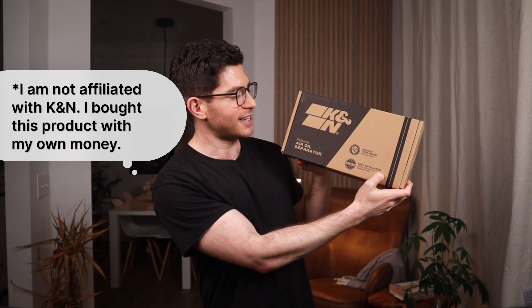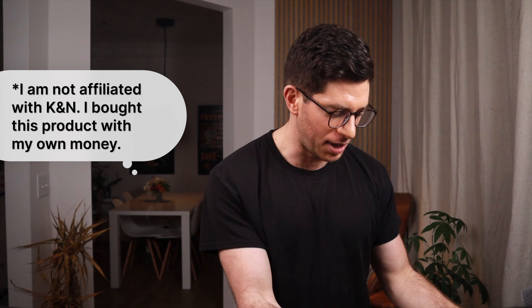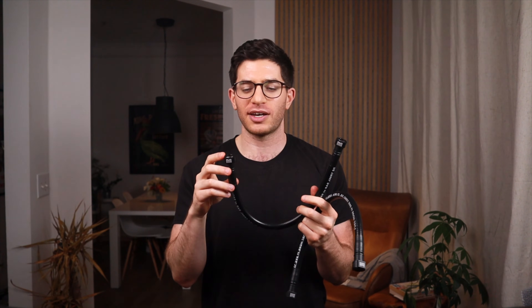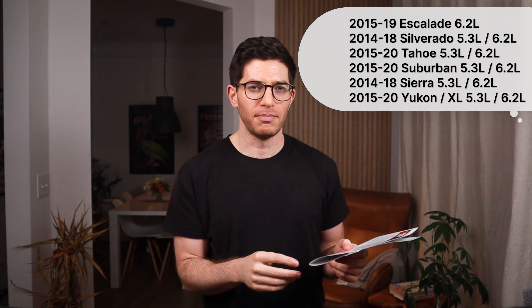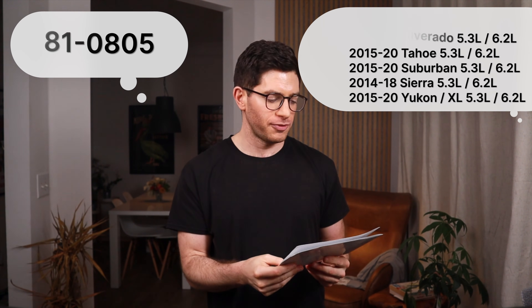For the unboxing — it comes in a box labeled K&N Premium Air Oil Separator. Inside, you've got two hoses with OEM-style quick connectors on the ends. These hoses feel nice and thick. You've got instructions with photos included, which should make installation pretty easy. It also lists the applications. The model number for this specific one is 81-0805. You get two black anodized metal fittings, some Teflon tape for the threads on those fittings, a small bag of hardware for the mounting bracket, the mounting bracket itself — which holds the can and mounts via two screws into the cowling at the back of the engine bay — and lastly, the can itself.